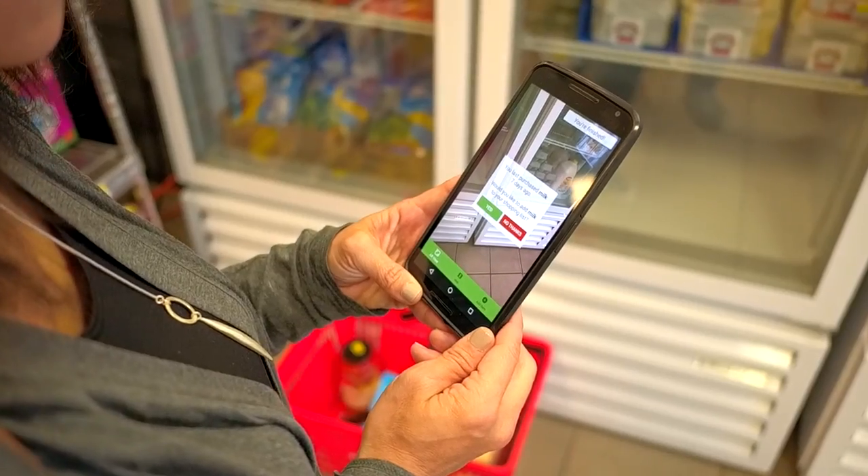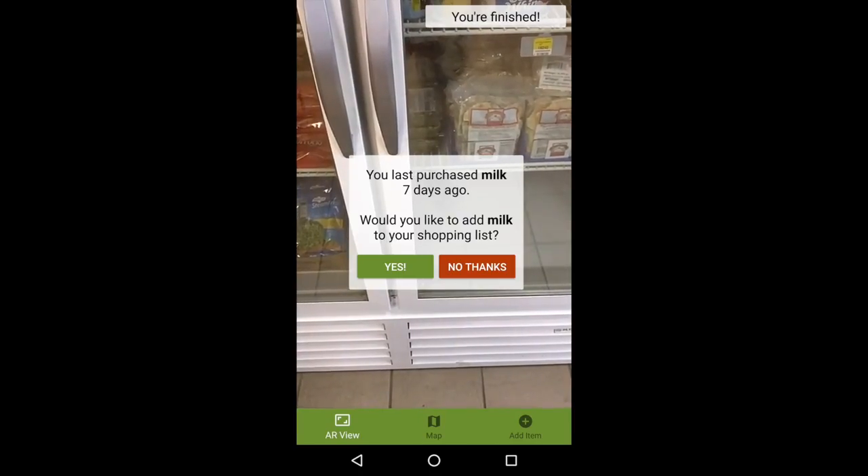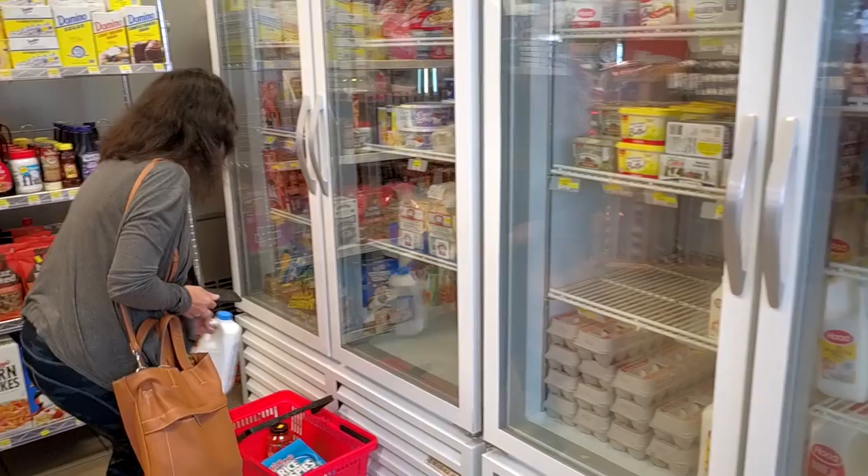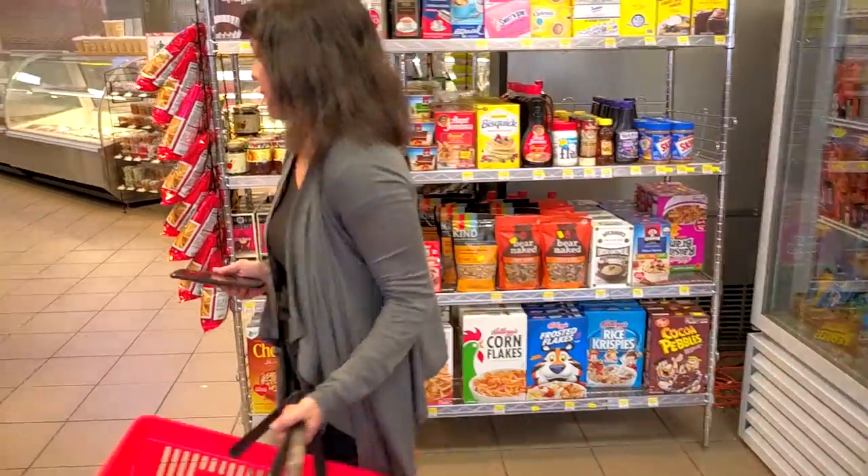Suddenly, Alex sees a new notification suggesting that it might be time to buy milk to go with her cereal, based on her purchase history. Good catch. The app updates the shopping route and redirects her to the dairy section. Shopping finished. Time to head to the checkout line.